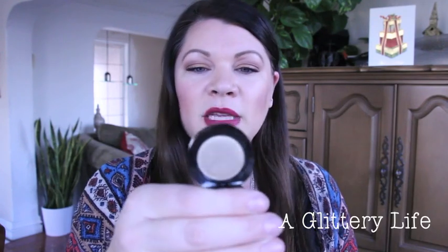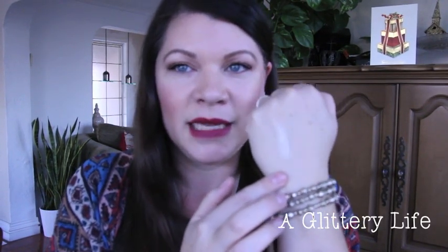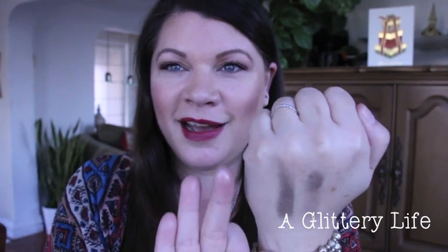A couple other things I cannot stop using: this is the Ardency Inn Manuka Monster pressed pigment. Look at that beautiful gold — I have been packing this all over my lids. It's hard to describe this color because sometimes it looks a little yellow, sometimes a little silver — it's just a bomb shadow. That's one swipe and look at all the product still left on my finger. That's how you know it's mega pigmented.